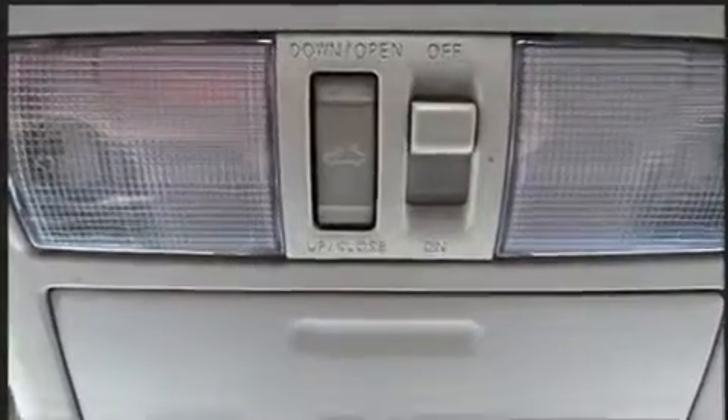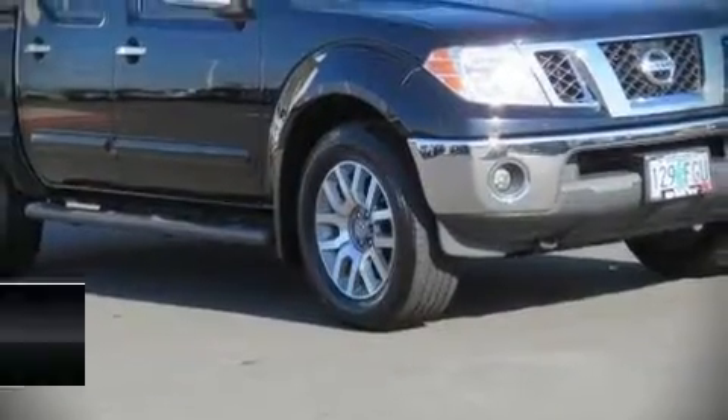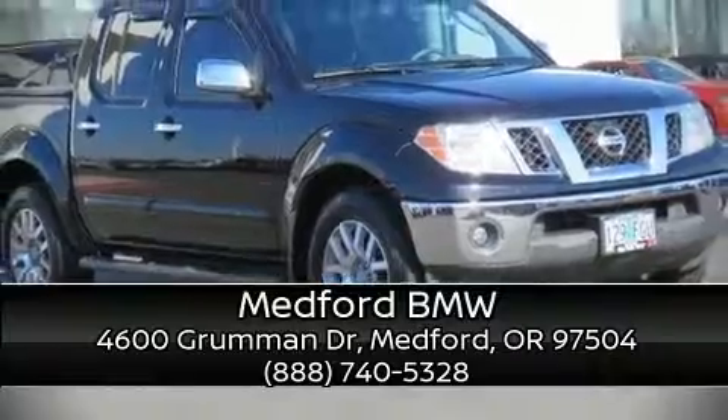Our knowledgeable sales staff is available to answer any questions that you might have. Stop in and take a test drive. Have a great day.